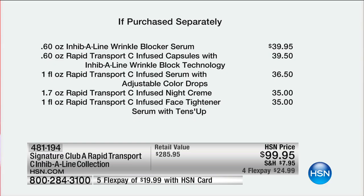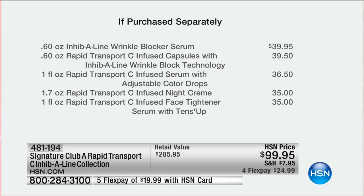Just the Inhibiline Wrinkle Blocker Serum on its own — $39.95 — is something I absolutely credit for my ability to wear bangs or not when I feel like it. Rapid Transport C-Infused Capsules with Inhibiline Wrinkle Blocking Technology, so potent you don't even have to use it every day — $39.50. Rapid Transport C-Infused Serum with Adjustable Color Drops — $36.50. Rapid Transport C-Infused Night Cream — $35. All full-size products. Your first three products are already more than the cost of the entire collection. The Rapid Transport C-Infused Face Tightener Serum with Tens Up — $35 value. Double Hyaluronic 1000 Day Cream — $32.50. Eye Ointment, Creamy Vanilla Towelettes, and Lipstick. $285 worth of product, under $100 and under $25 on Flex Pay.